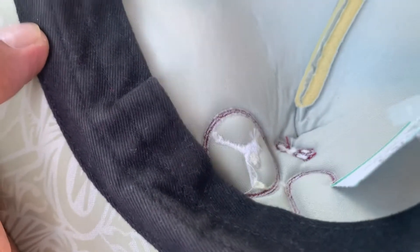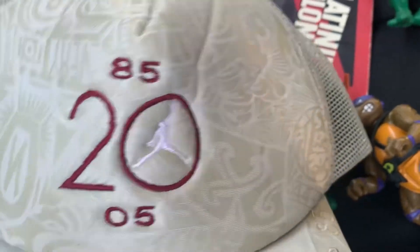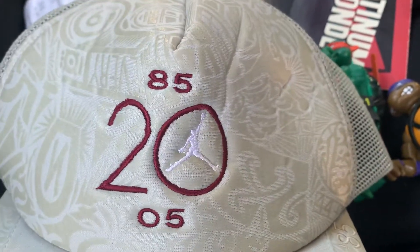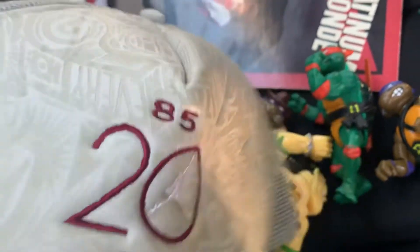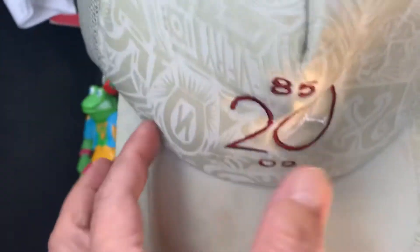So I paid all together, including that hat right there — this is a Jordan hat — for $3.50. I think this one is one of the older hats, from maybe 2005 or even earlier, like '85.